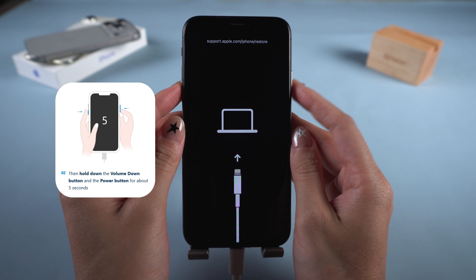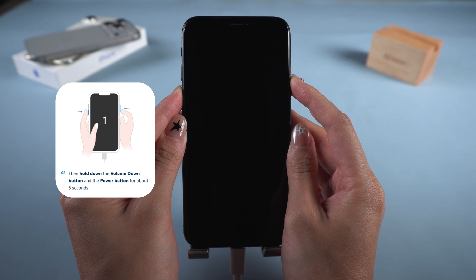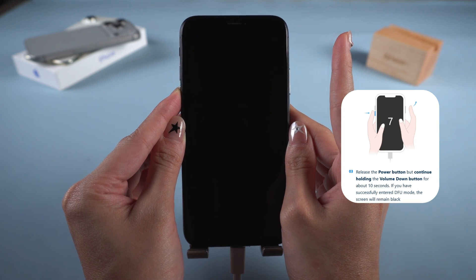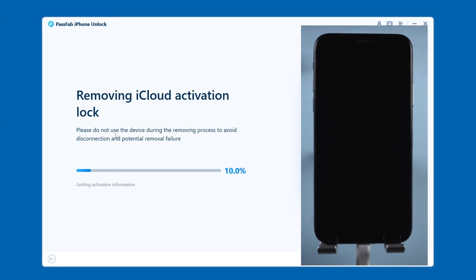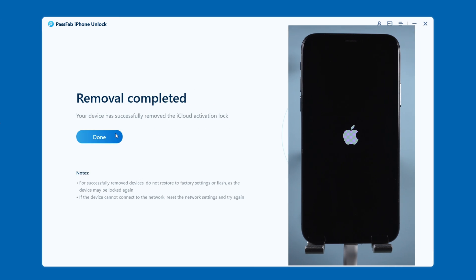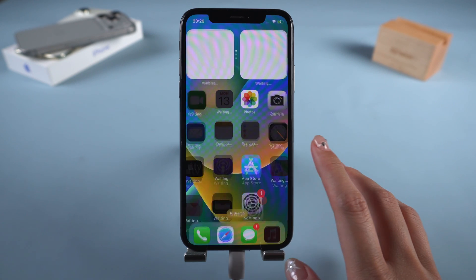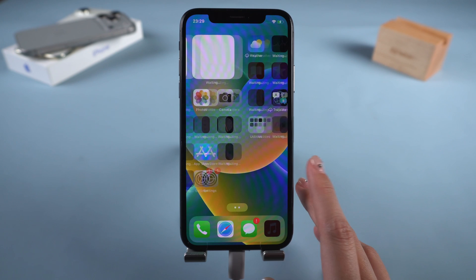After clicking Start, press and hold the volume down and side buttons at the same time. After 5 seconds, release the side button but keep holding volume down. Wait another 10 seconds and your iPhone will enter DFU mode and begin removing. The software will now start removing the activation lock — just wait for the process to finish. When done, your device will restart and you won't see the activation lock screen. However, this method will cause some functions of the device to be limited, so use it carefully.